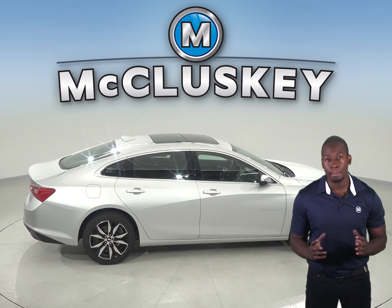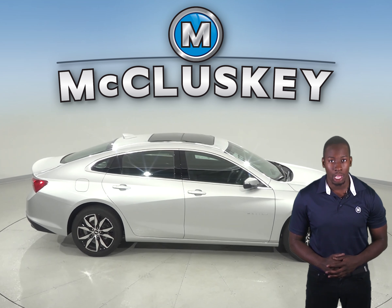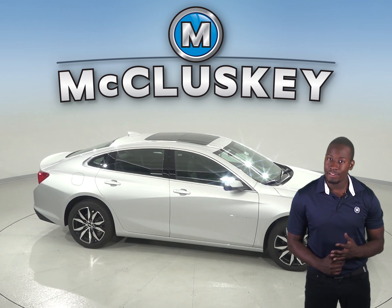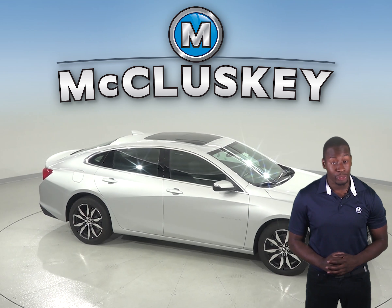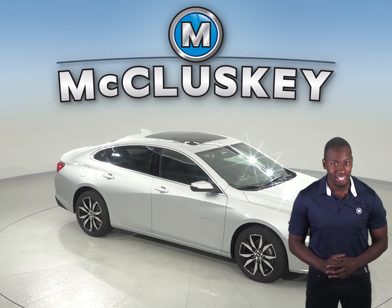Come see why the Chevrolet Malibu is the better choice over the Toyota Camry. The Chevrolet Malibu will always be a reliable choice, so try it out with our free 48-hour test drive. And if you decide to buy it, we will cover it with our free lifetime mechanical warranty for unlimited miles and unlimited years.